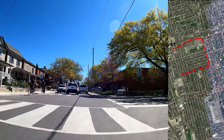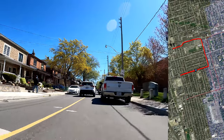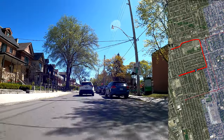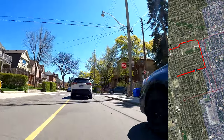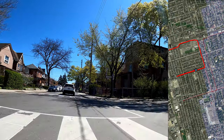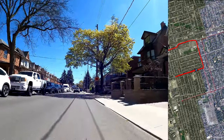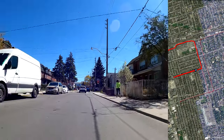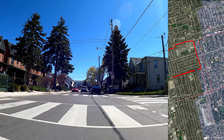So it's Brock Avenue that we're crossing, and the school over on the right is St. Sebastian Catholic School. And we're almost back to Dufferin where we'll continue our way heading south.